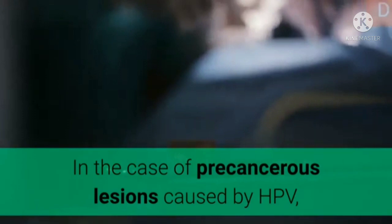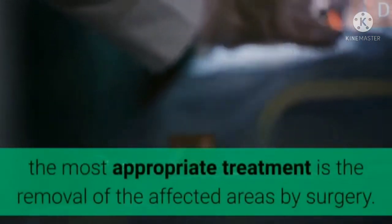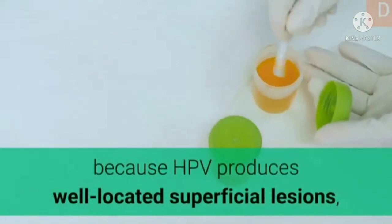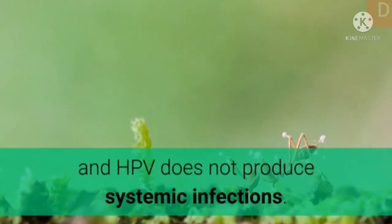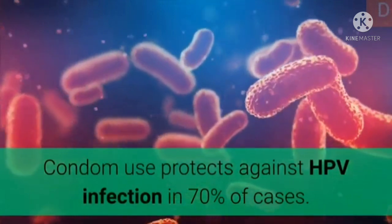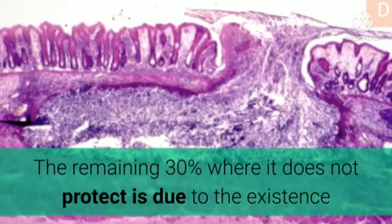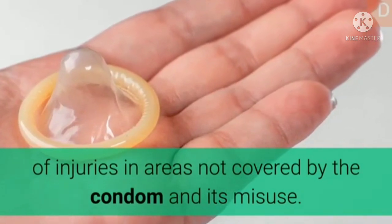In the case of precancerous lesions caused by HPV, the most appropriate treatment is removal of the affected areas by surgery. In large part, this treatment is effective because HPV produces well-located superficial lesions and does not produce systemic infections. Condom use protects against HPV infection in 70% of cases. The remaining 30% where it does not protect is due to the existence of injuries in areas not covered by the condom and its misuse.